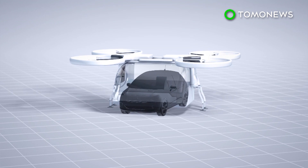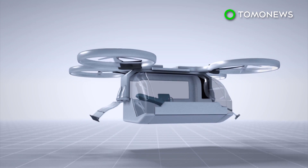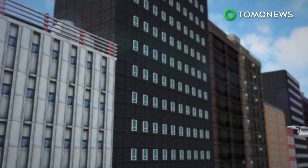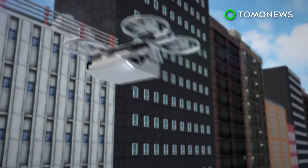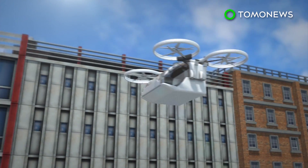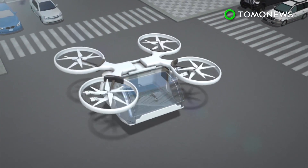It is roughly the size of a compact car. The drone can follow a GPS signal or be controlled by a pilot. It is able to travel above traffic and other obstacles on the ground, allowing the drone to arrive at its destination faster than regular ambulances. Given its relatively small size, the drone is able to land almost anywhere.